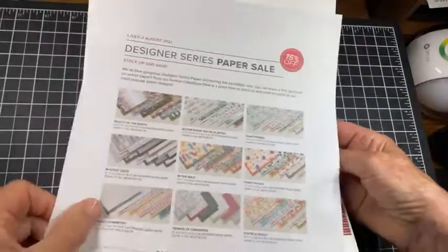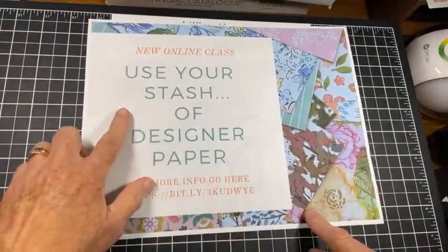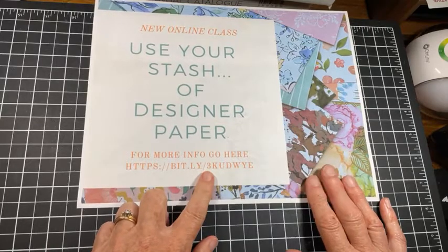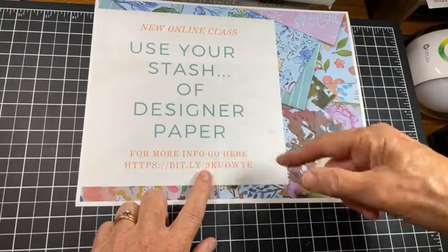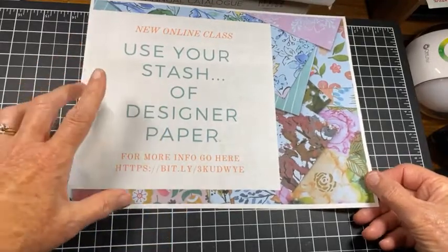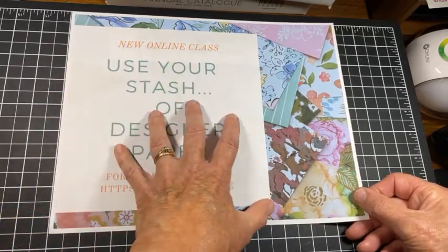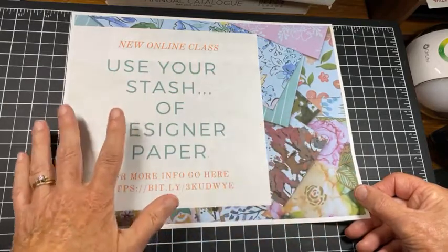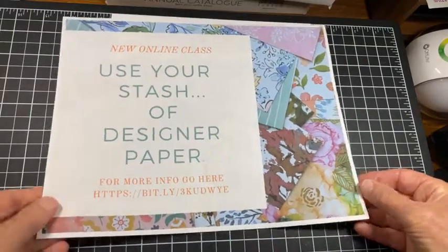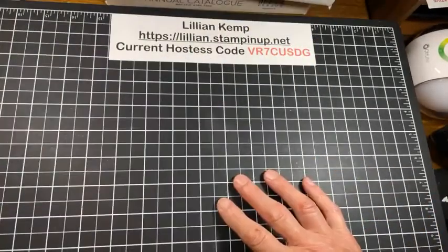In keeping with the designer series paper sale, I have a class going on right now — it's 'Use Your Stash of Designer Paper.' You can go to this link here, which I will also post again. How this works is that I design the projects, I give you a handout with the measurements, I also do a video and show you how you can use the projects with what you have on hand, particularly your designer paper, or you could make your own designer paper. So if that interests you, be sure to follow that link and take part.